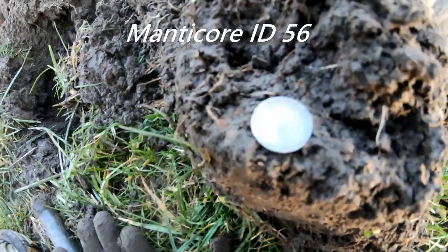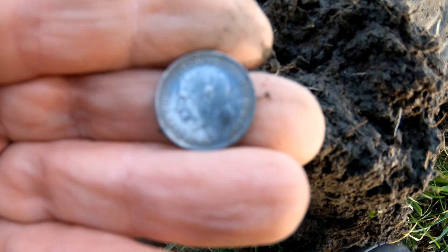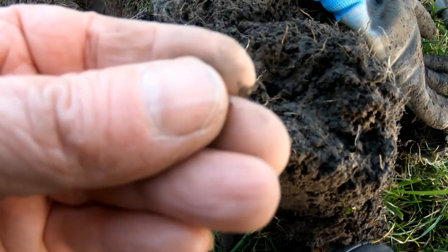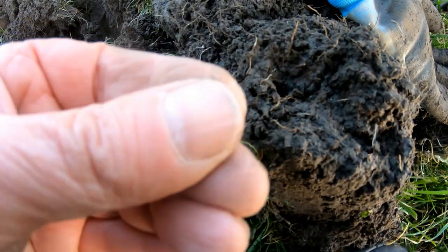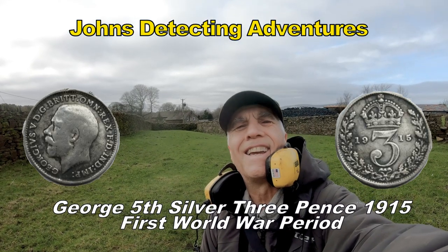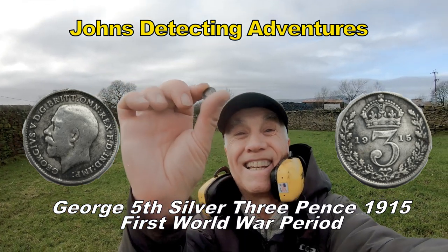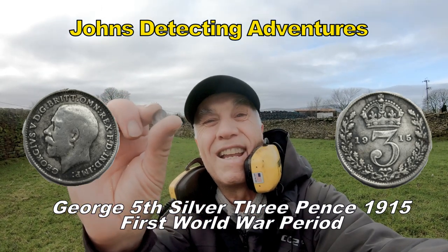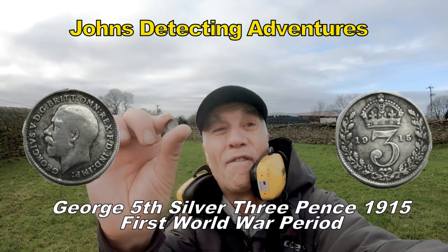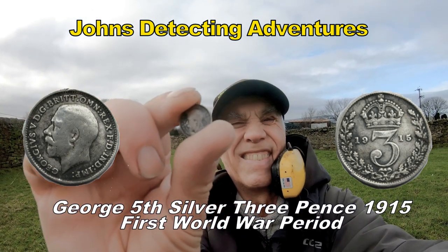And there we have it, another silver bites the dust — George V, once again, another threepence. Silver comes out, George V threepenny bit, brilliant. 1915, right in the middle of the First World War. Brilliant, nothing like finding your silver.